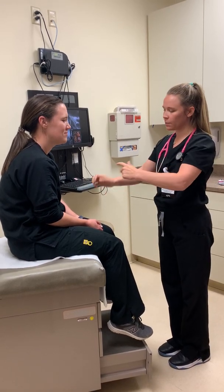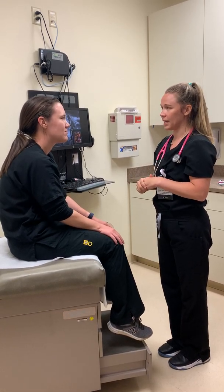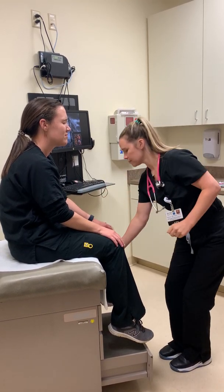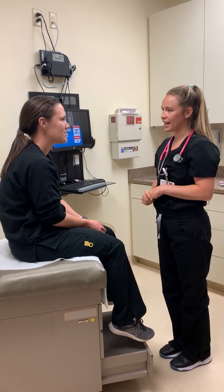I'm going to touch on different parts of your arms and legs and I want you to tell me if it's the right or the left again. Close your eyes. Right. Left. Left. Right. Very good. You can go ahead and relax.